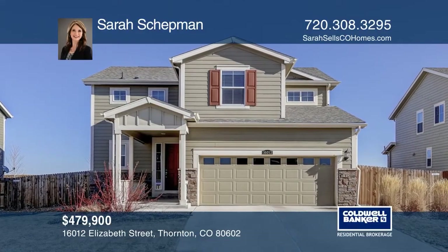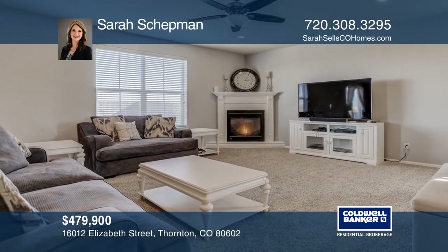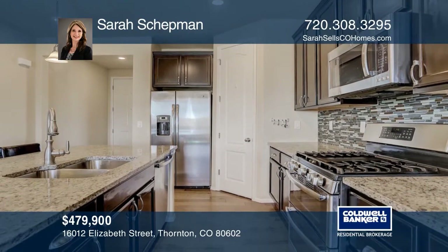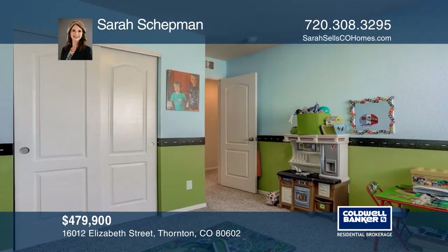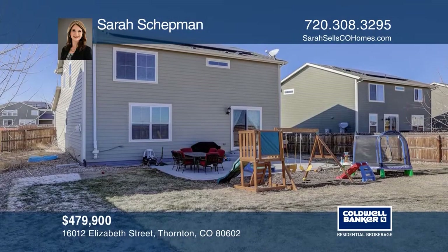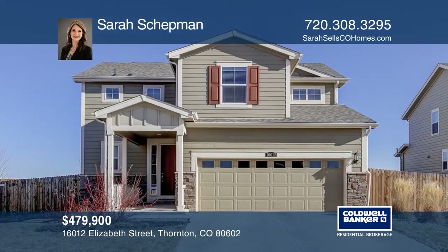This four bedroom beauty has amazing high-end upgrades. The open floor plan boasts expansive hardwood floors in the entryway and the kitchen with an island, granite counters, subway tile backsplash, 42 inch cabinets with crown molding and stainless steel appliances. This home has brand new carpet throughout, a new dishwasher and a custom fireplace. Plan a tour with Sarah Shepman today.